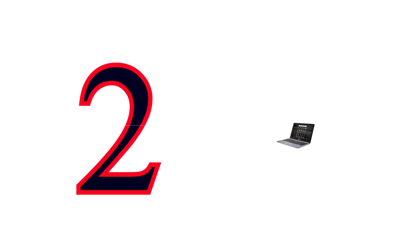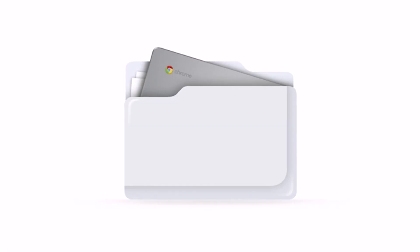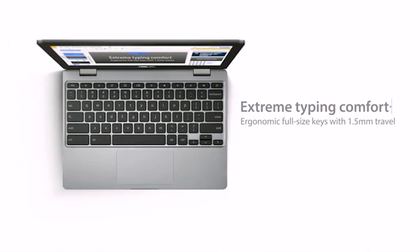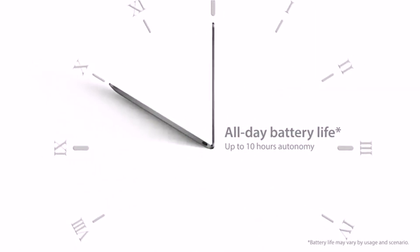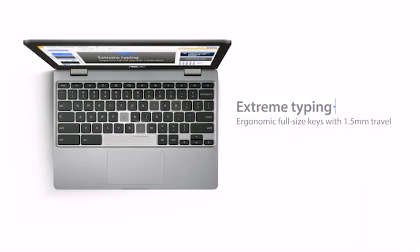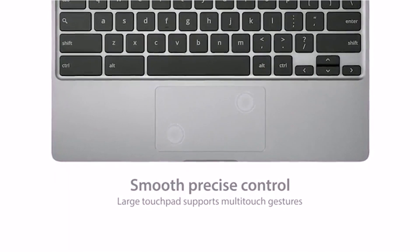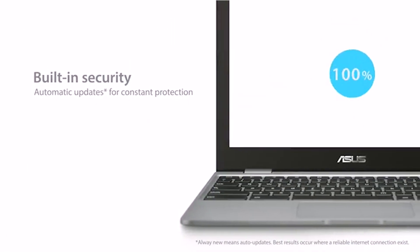Number 2: Asus Chromebook C223 11.6-inch HD Laptop. Introducing the all-new Asus Chromebook C223, featuring a 180-degree hinge, spill-resistant keyboard, and reinforced rubber-wrapped frames that meet the daily rigors and intense usage by students both inside and outside of the classroom. From note-taking in class to sharing videos, it lets you communicate, share, and play seamlessly. The Asus Chromebook C223 combines the best of durability, ruggedness, and serviceability, minimizing downtime and creating more learning time.